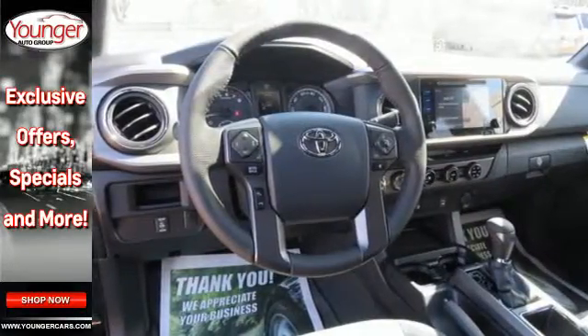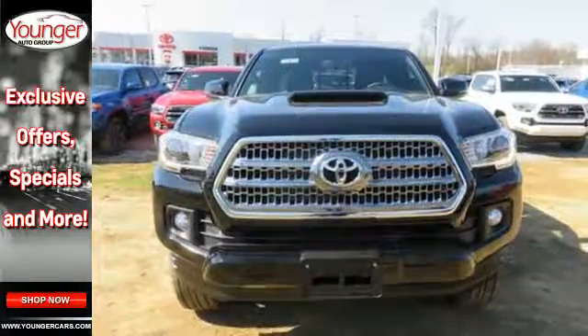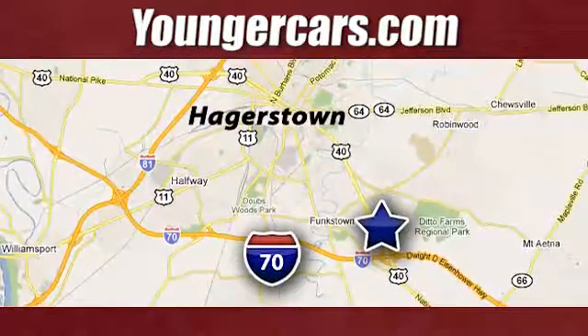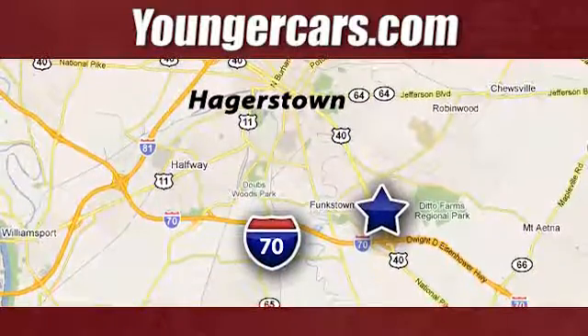This is a truck that likes a 7 day work week. Experience the capability for yourself when you come in for a test drive. Visit our website at youngercars.com. We're conveniently located at 1945 Dual Highway in Hagerstown, Maryland.